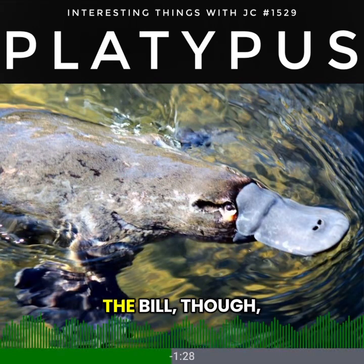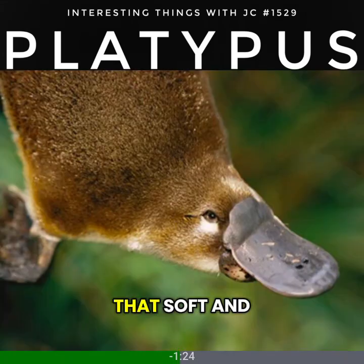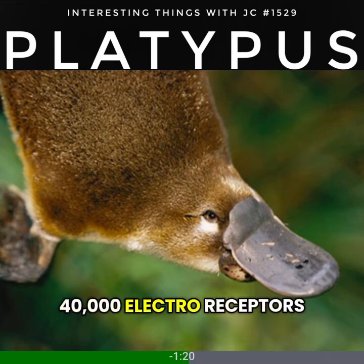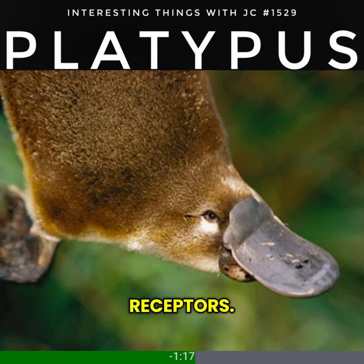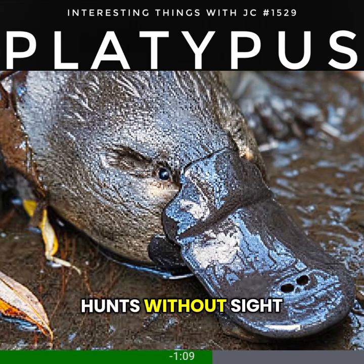The bill, though, is anything but mysterious in function. That soft rubbery bill contains about 40,000 electro-receptors and 60,000 touch receptors. When a platypus dives, it closes its eyes, ears, and nostrils, and hunts without sight or sound.